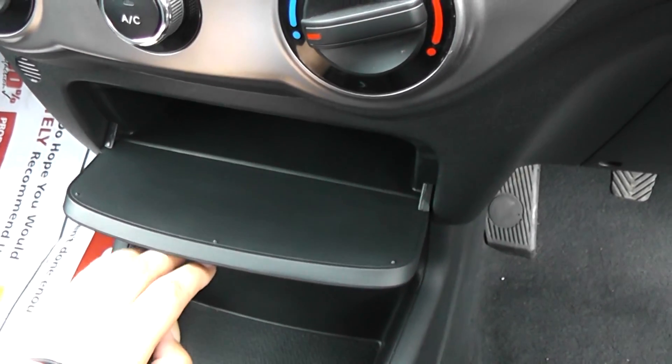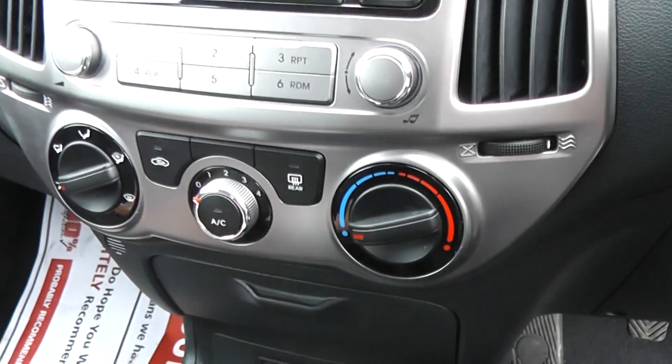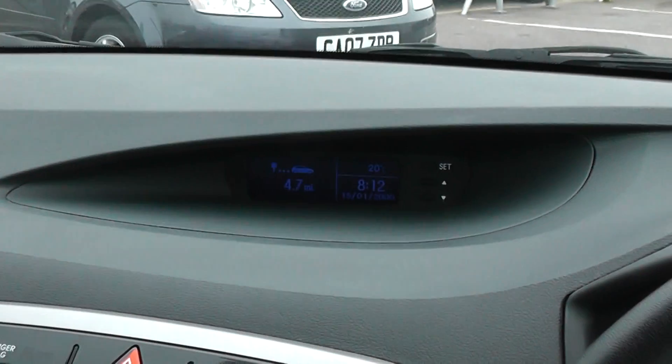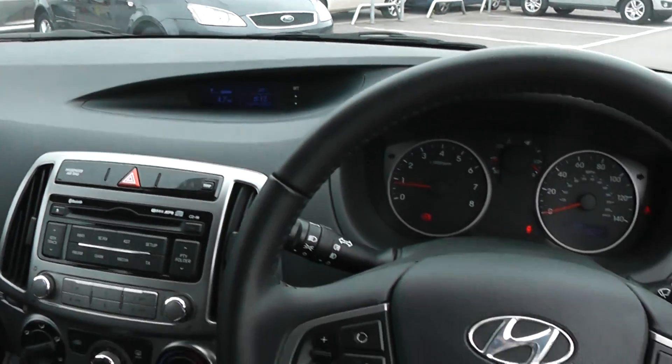Also features additional storage, air conditioning, CD and radio. It also has a head-up display and Bluetooth so you can connect it to your phone.